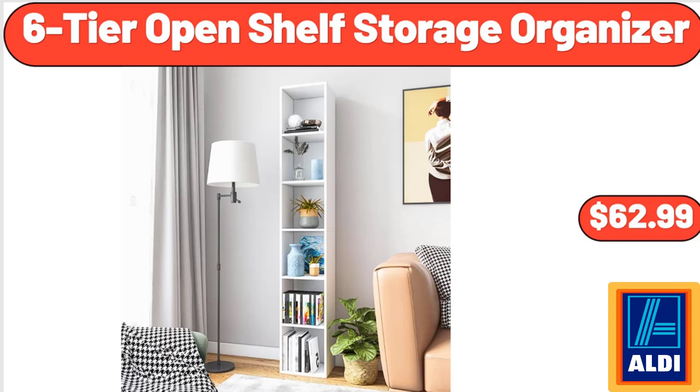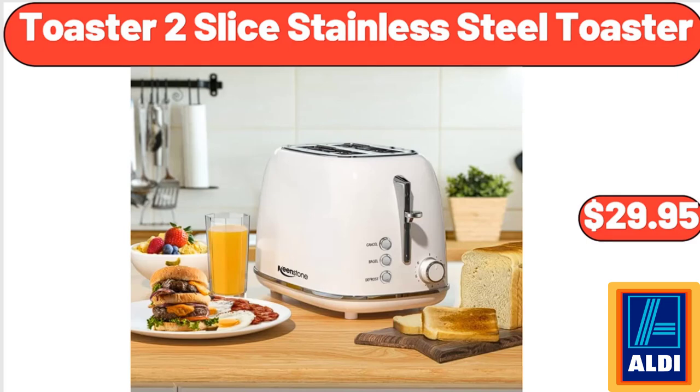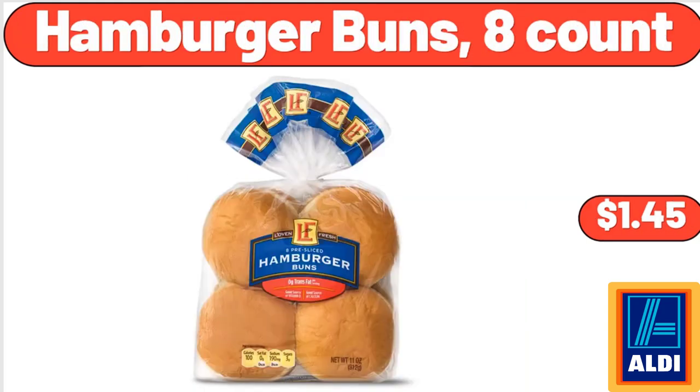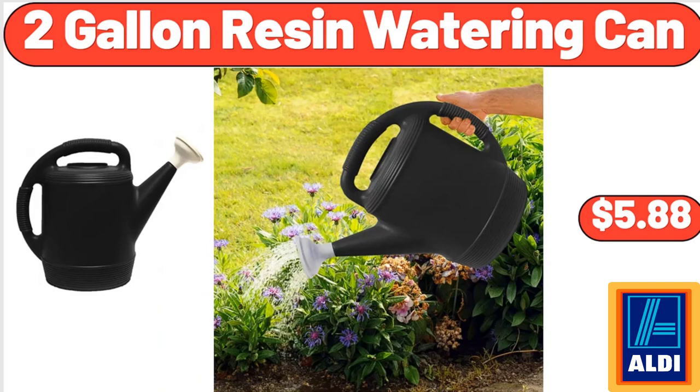6-Tier Open Shelf Storage Organizer, $62.99. Portable Single Camping Hammock Support 330 Pounds, $13.99. Toaster 2 Slice Stainless Steel Toaster, $29.95. Large Dish Drying Rack 2-Tier Dish Racks for Kitchen, $14.99. Hamburger Buns 8 Count, $1.45. 2 Pocket Pull-On Stretch Shorts, $8.99. 2 Gallon Resin Watering Can, $5.88.